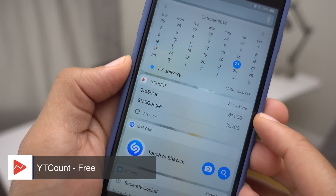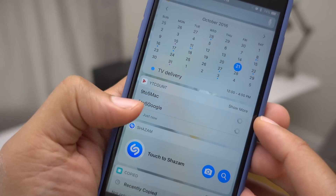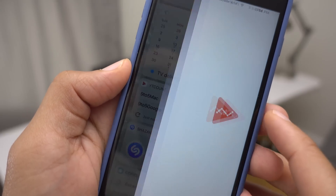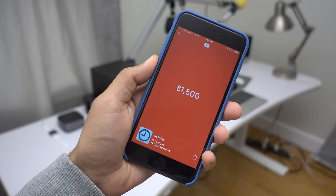Now if you have your own YouTube channel and you like to keep up with your subscribers, then YTCount is a great application. It features an iOS 10 compatible widget which allows you to refresh and view your real-time subscriber count right from that handy interface.